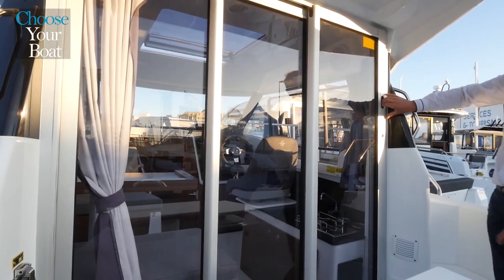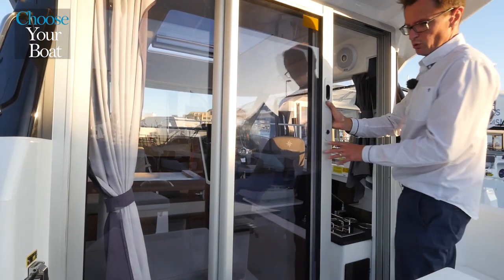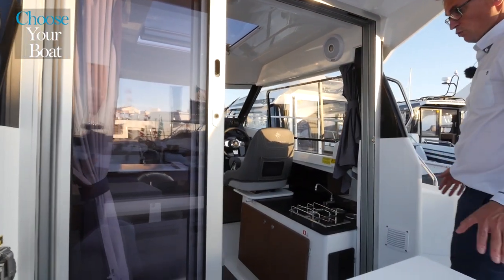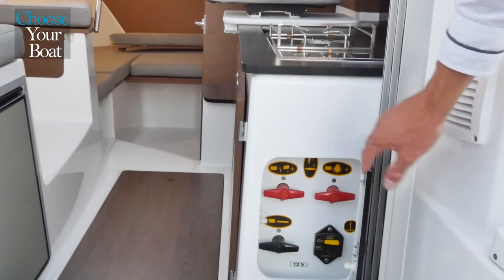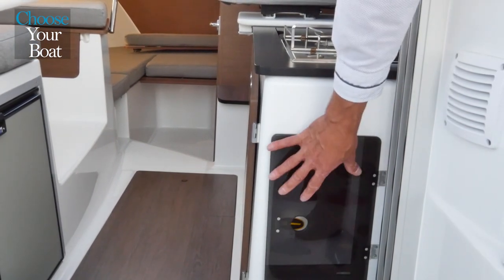Access to the wheelhouse is through this three-panel sliding glass door. These three panels open wide, so getting into the wheelhouse is easy, and it also opens up the interior to the cockpit. At the entrance, you have access to the power switches, neatly hidden behind a plexiglass door.